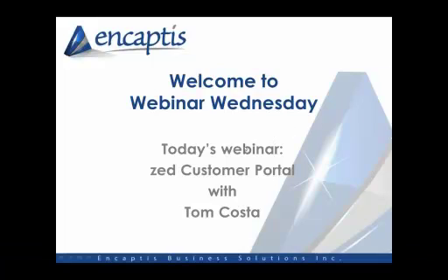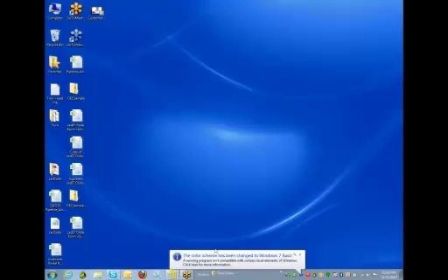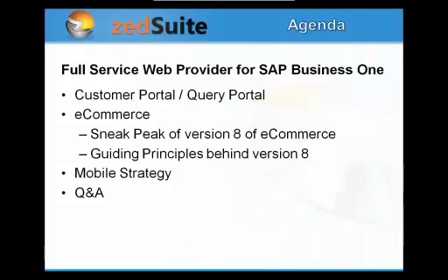Thank you, Bonnie. My name is Tom Costa and I'm with Zed Suite. We've been a software solution provider for SAP for about nine years now, so we have quite a bit of experience with SAP Business One. Our forte is the web — what we've focused on throughout our history is providing web-based products that extend the reach of SAP Business One, and our query portal is actually embedded inside of it.